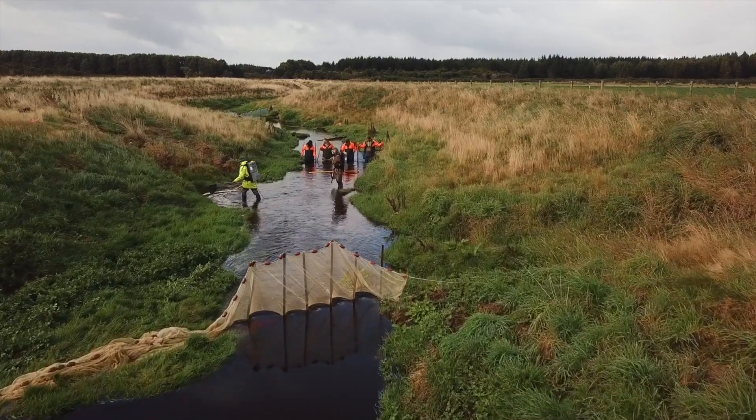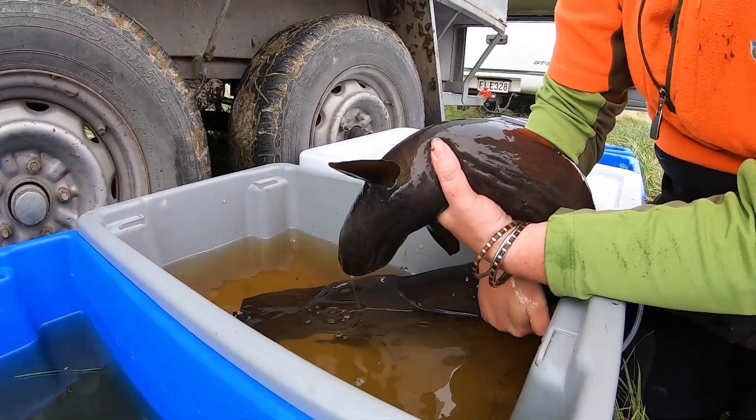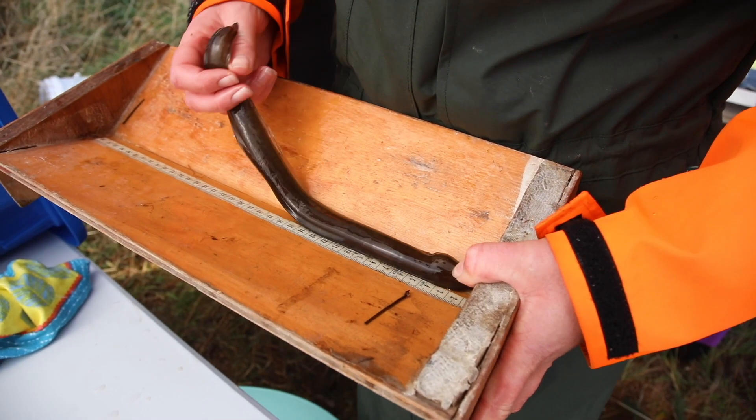One thing we've definitely learned through our trials with Living Water is that everything is connected — the land, the water, what we do on the land and how that impacts the water. Trying to deal with issues one by one, like just dealing with sediment or just nitrogen, doesn't work. We need to take a whole system approach and combine solutions together to get the best result.